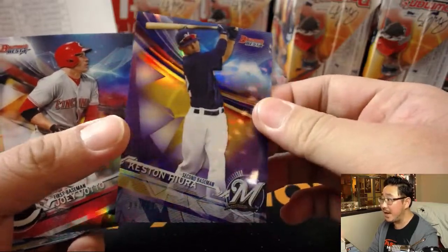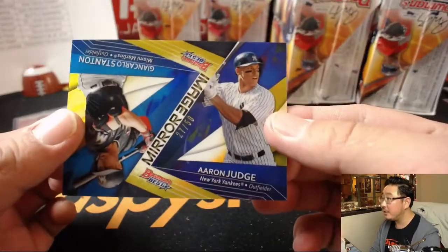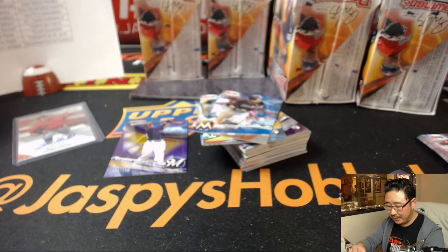Keston Hiura, 90 out of 250, for the Brew Crew. That will be for Nino. This mirror image will be randomized separately between the Yankees and the Marlins.